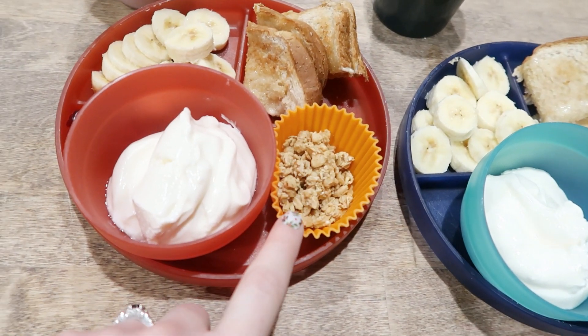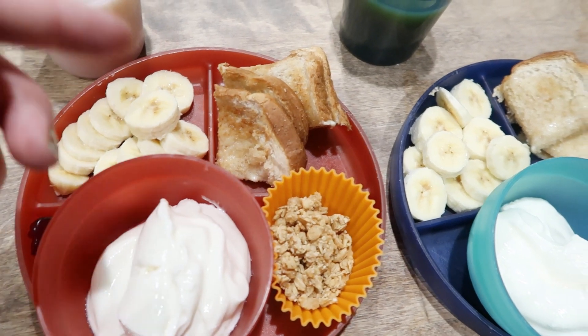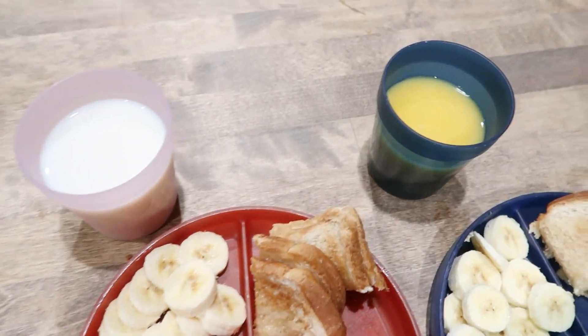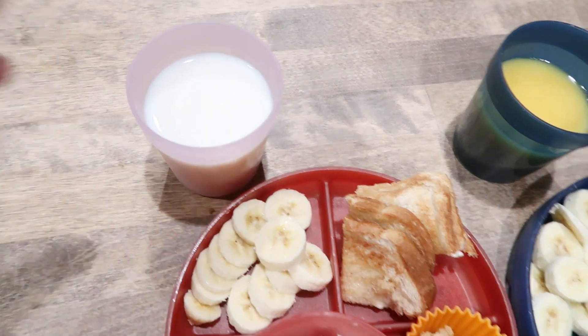Breakfast is ready — we're having yogurt with granola and bananas cut up so they can mix it themselves. Brittany's been really into orange juice lately so I got a calcium version, and then milk for Celia.